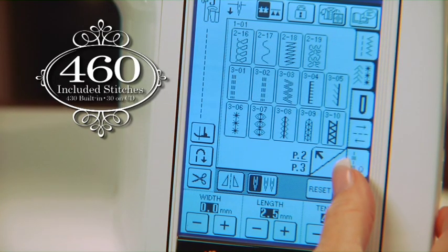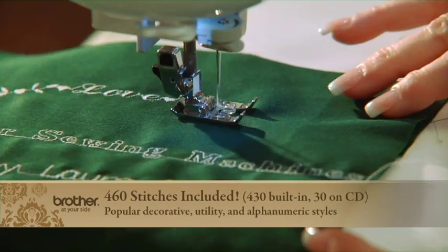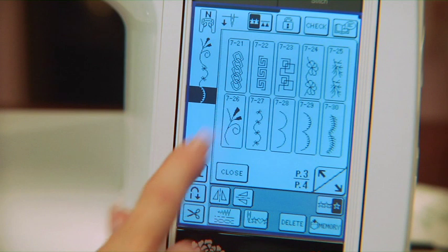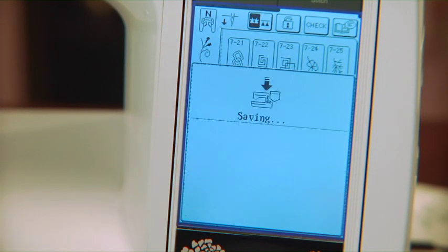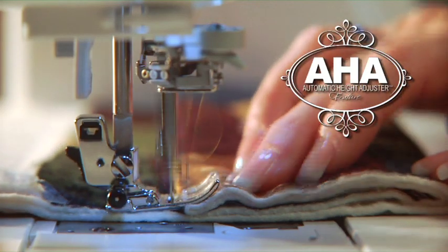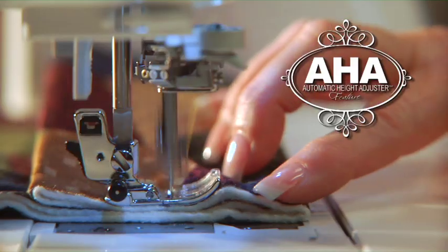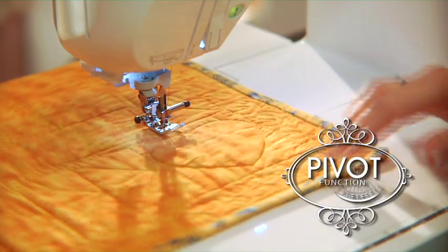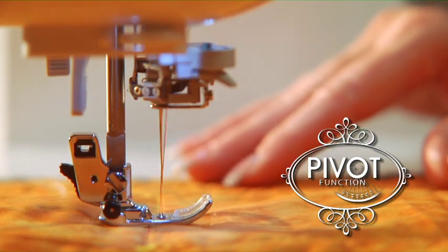460 supplied stitches that include popular decorative, utility and alphanumeric types, plus the ability to design your own stitches and save them to memory. From exclusive features like AHA, the automatic height adjuster that senses fabric thickness for perfect stitching, to the pivot function that lets you pirouette fabric like a ballerina — it's truly a sewer's dream.